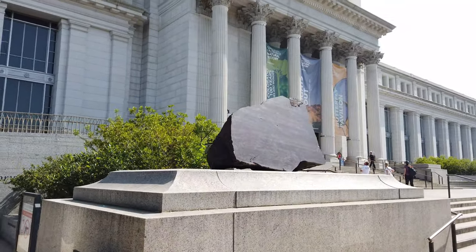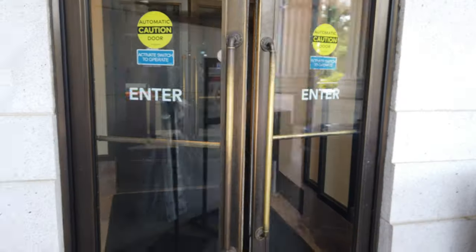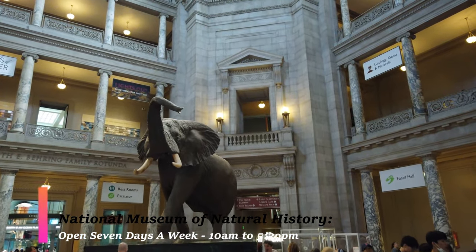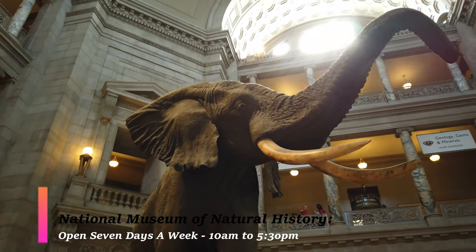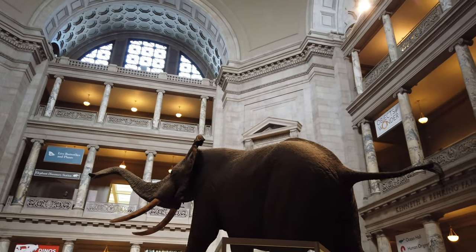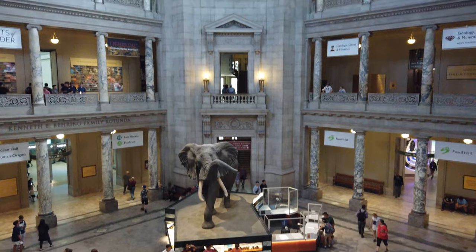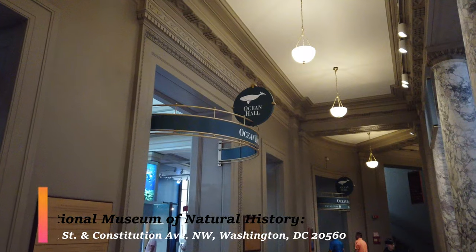This museum is very easy to find — it's dead smack in the middle of the National Mall and it's one of the largest buildings in DC. In fact, it's one of the largest museums in the entire world. As you walk through the front door, the first thing you're going to see is this huge African elephant, and it kind of sets the tone for what's to come, because right around the elephant are all these different rooms spanning the different sections of the museum.